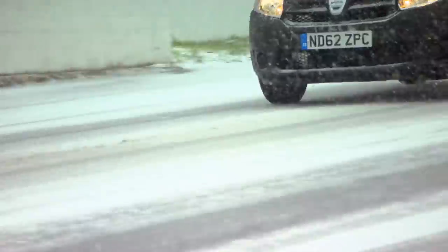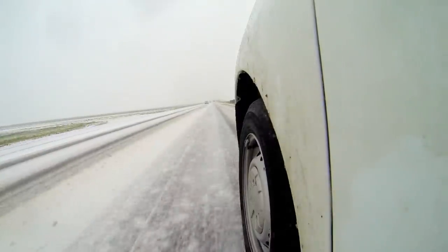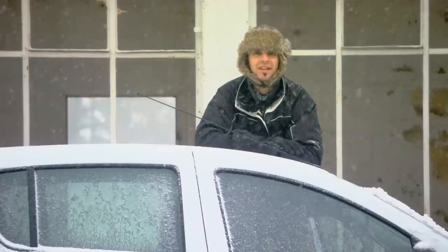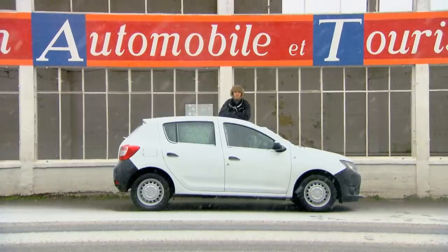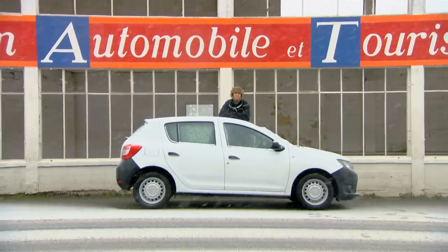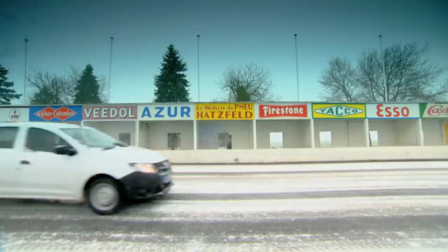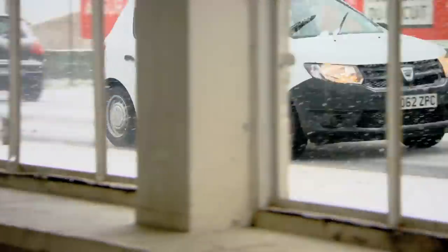The next stop on our penny-pinching road trip is a Formula One circuit in Reims, where entry is completely free — because it's derelict. Its days as a motor racing circuit are long, long gone; this is now just a commuter road. So I'm going to do a little performance test of my own in the Dacia. It's time for a nought to 62. I don't have a stopwatch because I'm on a budget, so I'm going to count: one Mississippi, two Mississippi... twelve Mississippi, thirteen Mississippi...